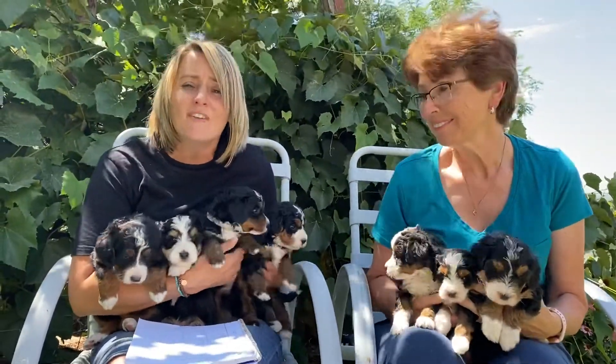Hello everybody, this is Izzy's litter. There are 10 puppies — 7 females and 3 males.